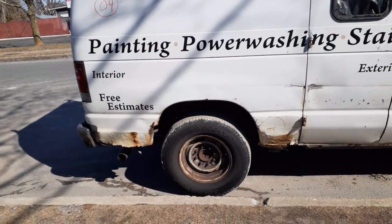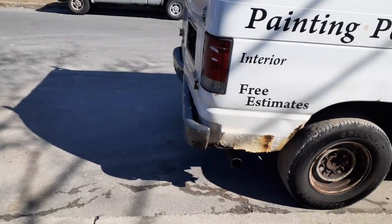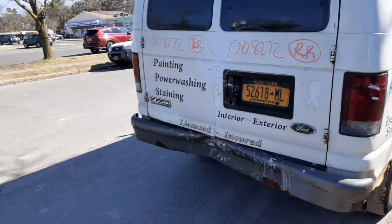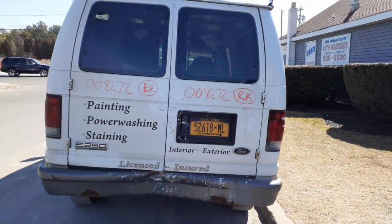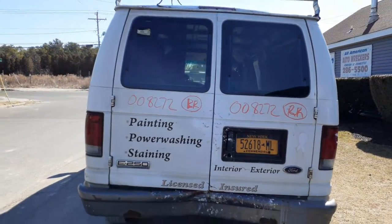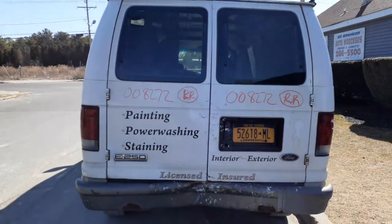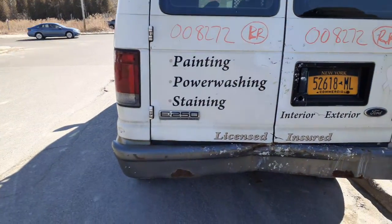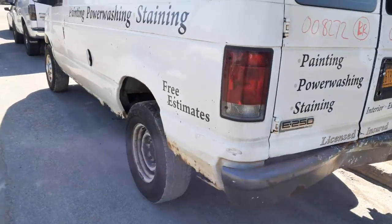ABS. You got the rear leaf springs — three leafs with a helper. Taillights are no good, rear bumper's no good. You get two rear doors with the glass — definitely work truck doors, just work truck. Got some damage. This is an E250 Super Duty. Taillights are no good.